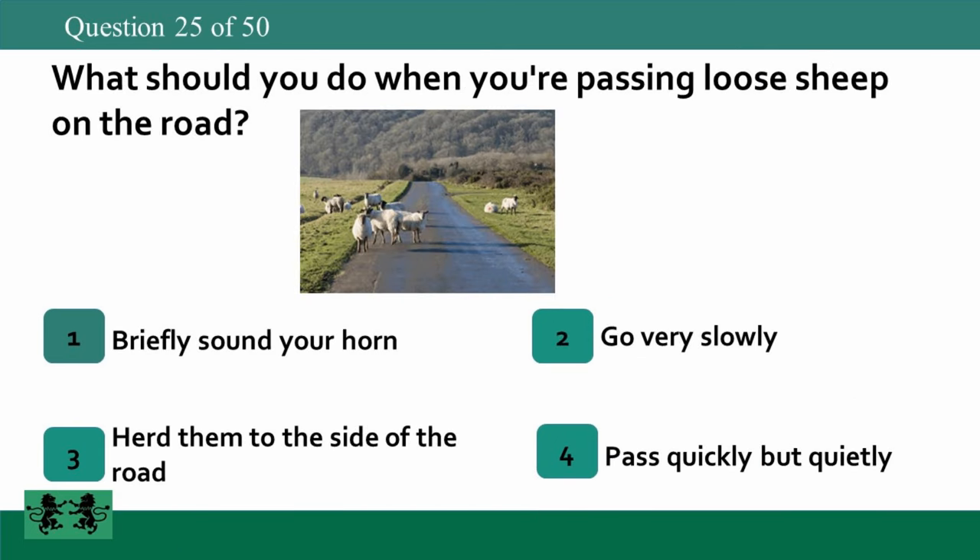What should you do when you're passing loose sheep on the road? 1: briefly sound your horn, 2: go very slowly, 3: herd them to the side of the road, 4: pass quickly but quietly. The answer is 2: go very slowly.